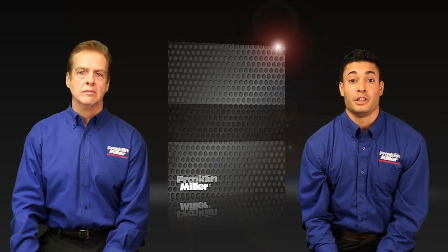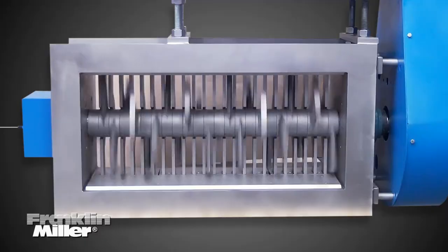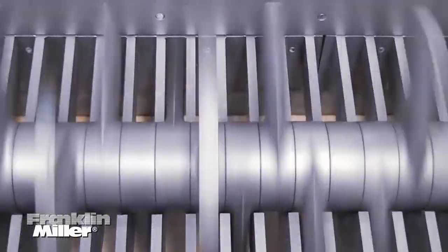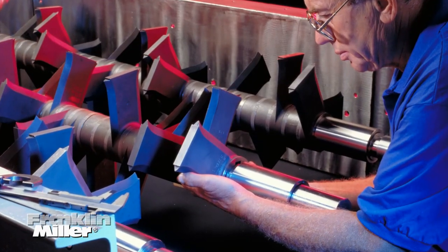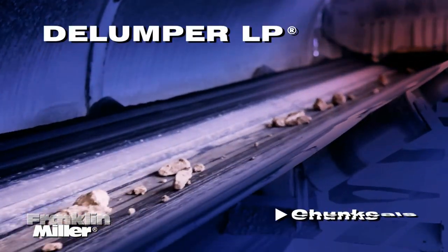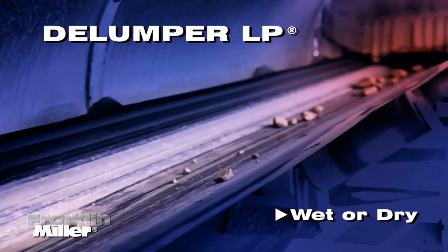Next is our Delumper LP series. These units have a unique high-profile cutter design. The teeth rotate through a special bar grating to reduce solids with a positive self-clearing crushing action. The teeth each slide onto the unit's shaft for easy maintenance. The LP can plow through high volumes of lumps, chunks, chemicals, and minerals, and can even handle materials with higher moisture content.